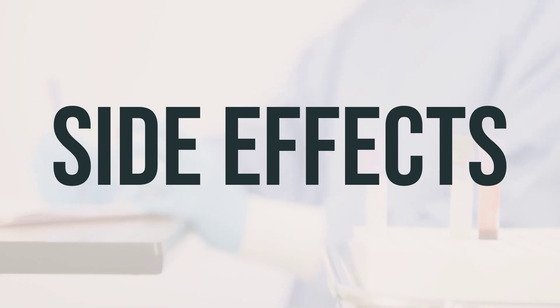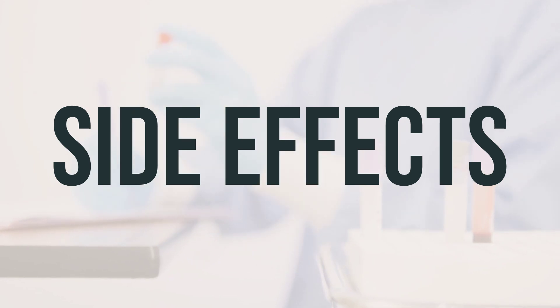This is not a complete list of possible side effects, so it's important to contact your doctor or pharmacist if you notice any other effects not listed above.